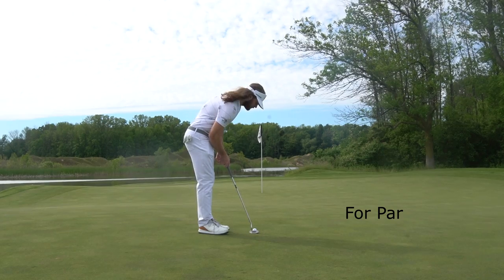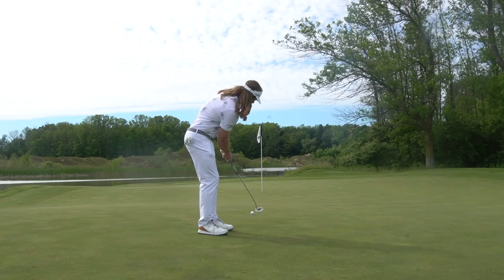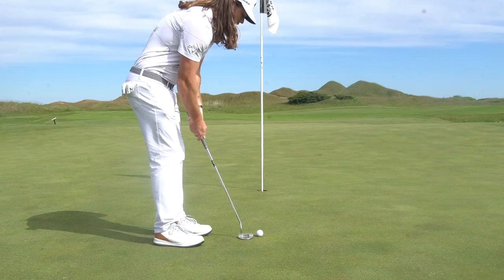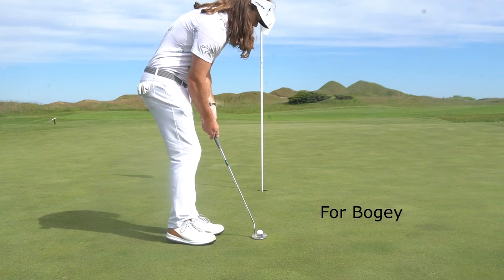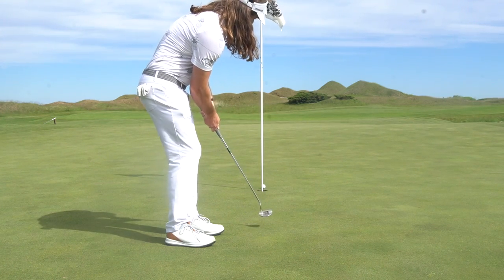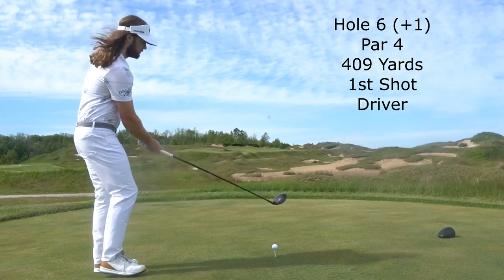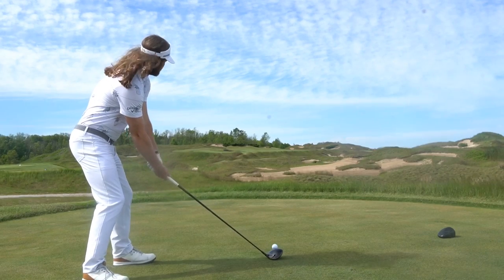Got about a 30-footer for par. Was pretty aggressive and my caddie was awesome with the reads. What you guys will notice is I might have had maybe two putts outside of 15 feet that didn't really have a chance — every single other putt was a really, really good putt, and I either missed it because I hit a bad stroke, pulled it a little, or didn't get the right speed on it.